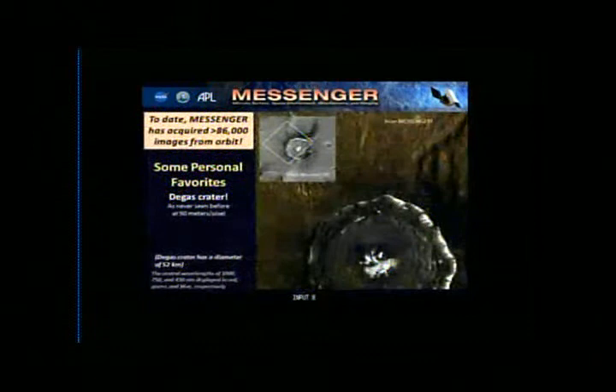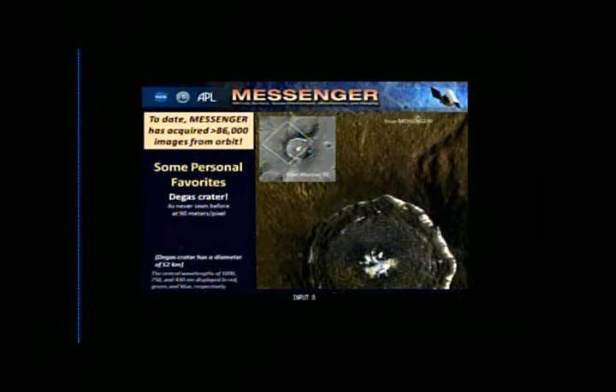Degas crater — another high-resolution color image. I put the Mariner 10 image up there for another nice example of seeing something we've technically seen before in a completely new way. That's the best resolution Mariner 10 could achieve — I didn't shrink it down. Now all of a sudden we can see different light material on the floor of the crater, and also cracks from a material that had flooded it and cooled.